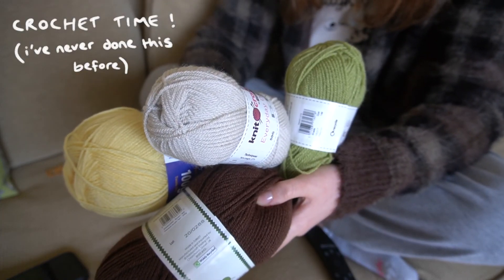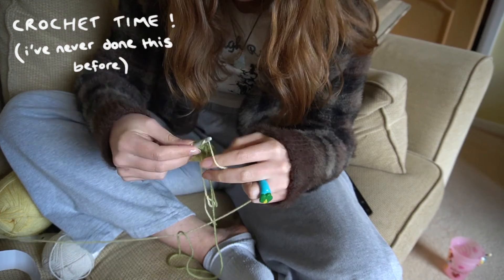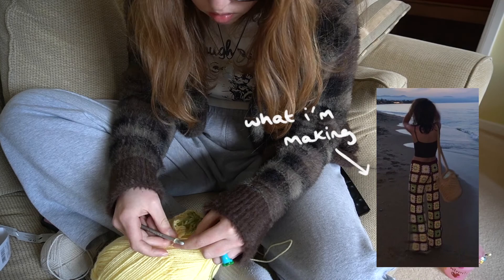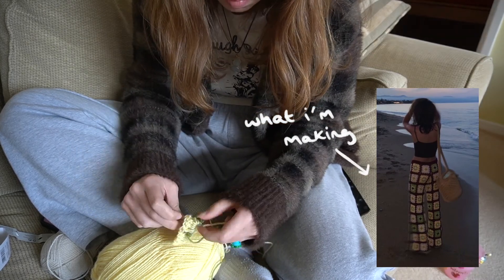Today I started my first ever crochet project and oh my god it's so much harder than expected. What you're not seeing right now is me restarting four times and punching the sofa in frustration.